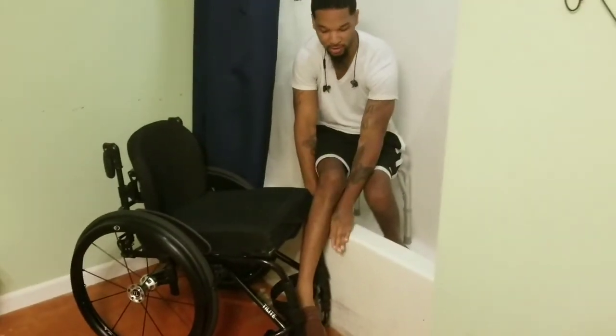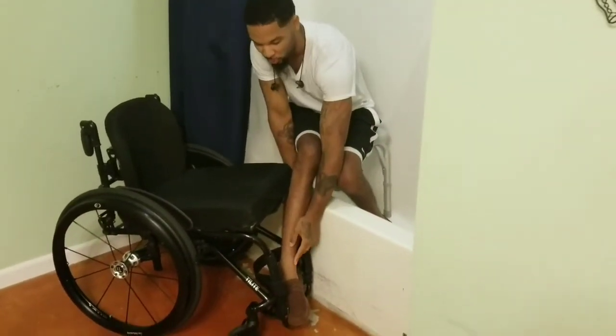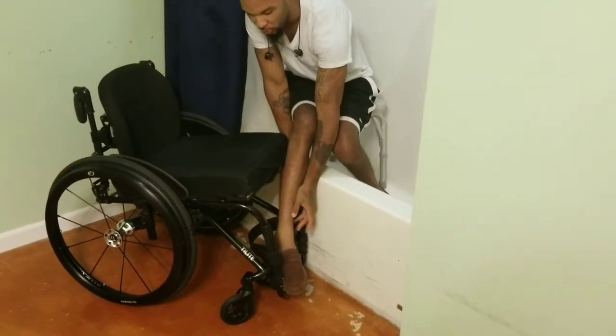You want to make sure the tip of your foot is on the outside, so when you get in your chair, your foot will twist along with you.